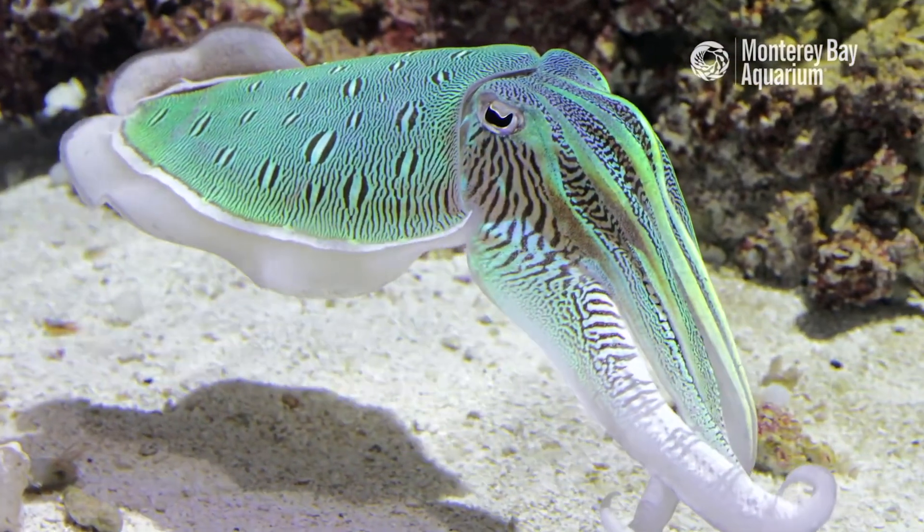So the cuttlefish should be called the cuttlefish of the sea, not the chameleon, because they out-chameleon the chameleon — the cuttlefish can change color in an instant to correctly match their background. What sea creature should I cover next?